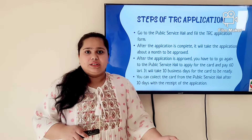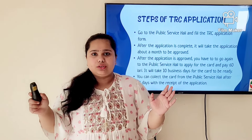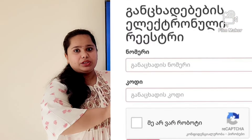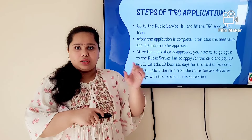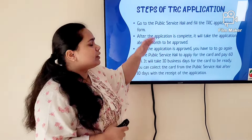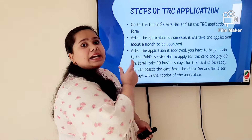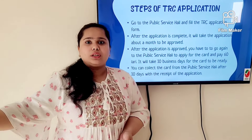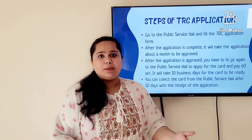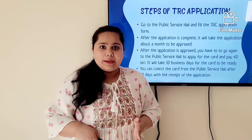After submitting the application, you will get a token and be told that your application will be processed within a month. You won't receive an email or message, so you have to check the status on the Ministry website — it's an SDA Georgian government website. Log in with the account information from your receipt. The page will be in Georgian so you'll need to translate it. If the status shows 'satisfied,' your application is approved and you can go to the Justice House to confirm and apply for your card.